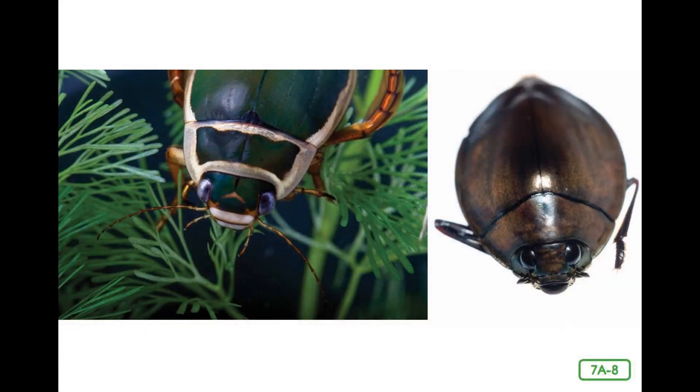Because insects need air to live, water beetles must come to the surface to get the oxygen they need to breathe. Some water beetles, like this diving beetle, have developed a trick of carrying oxygen bubbles underwater, trapped just beneath their elytra. This whirligig beetle solves the oxygen problem by staying mostly on the surface of ponds and streams, using its paddle-shaped legs to spin and turn. Its eyes, divided into two parts, can see above and below the surface of the water at the same time.